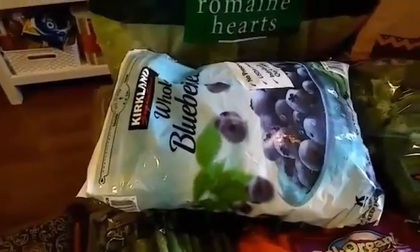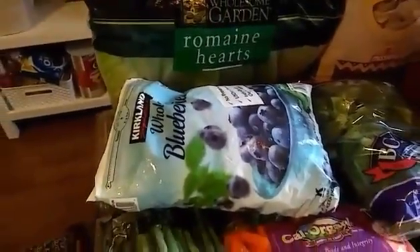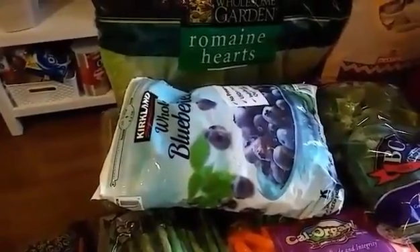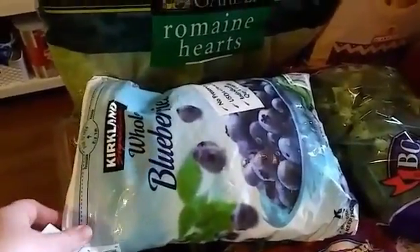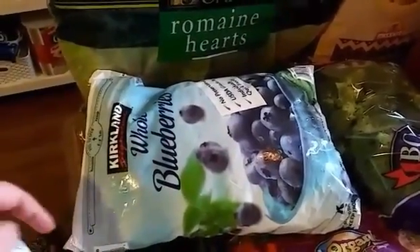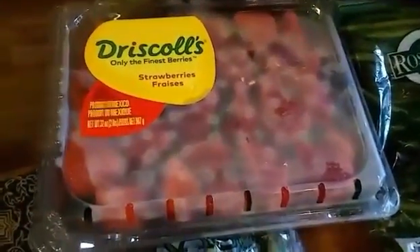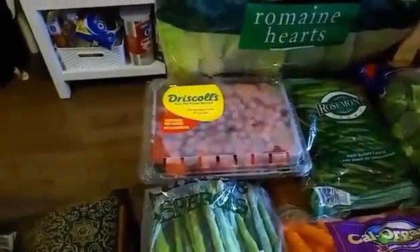These blueberries were a great price — $6.99 for five pounds, so it's less than $1.50 a pound, which is really great. My kids love these blueberries frozen — they call them "blueberry ice" and like them for dessert or a snack. These blueberries were a great deal.